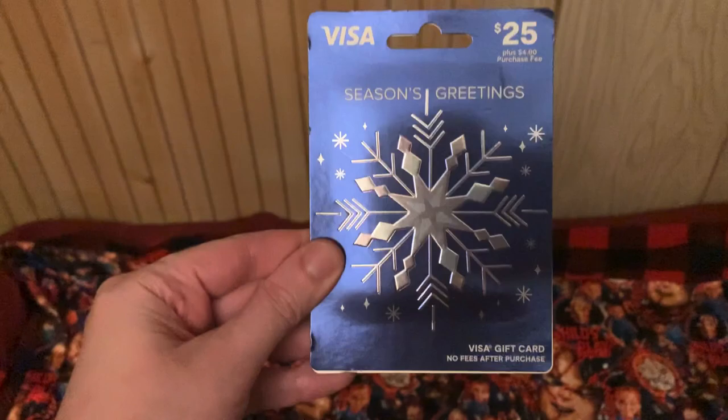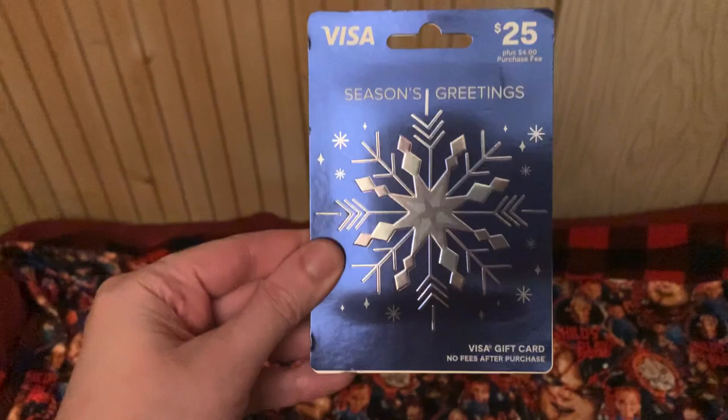I also got a $25 Visa gift card that I can use anywhere — shop anywhere with this. Pretty cool.